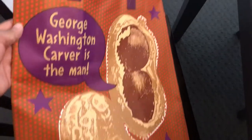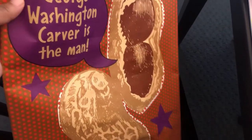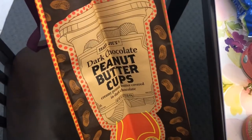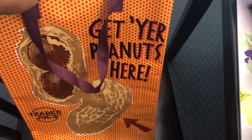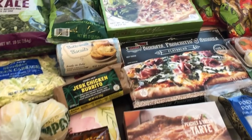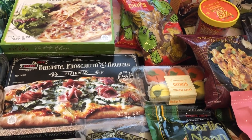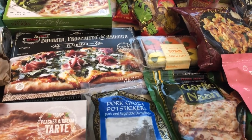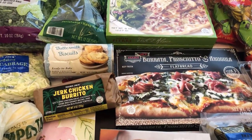The last thing I grabbed — I was checking out and I saw this bag. It was 99 cents. It says 'George Washington Carver is the man' and it has all about peanuts on it. I thought that was a really cute bag. So this is everything that I picked up on my Trader Joe's haul. I hope you guys enjoyed this video — if you did, please give us a thumbs up, and if you haven't subscribed to our channel, I certainly hope you'll do so. Thanks so much for watching and we'll see you guys next time.